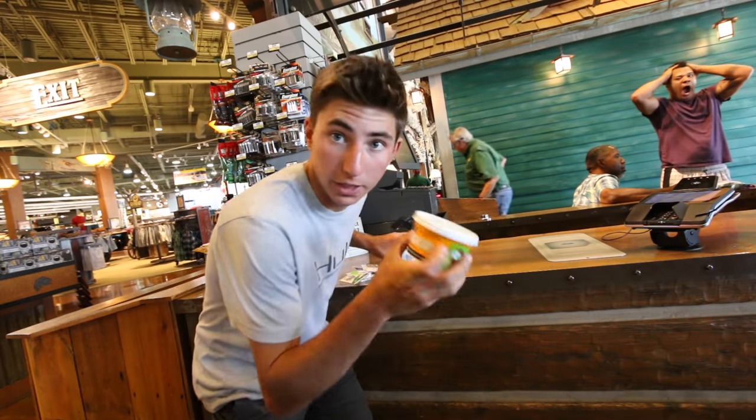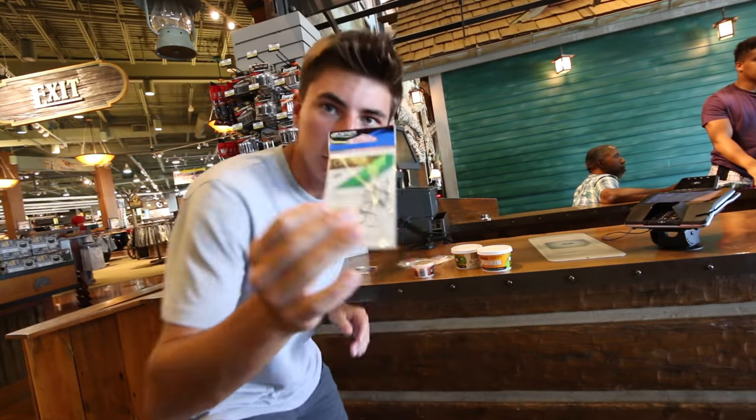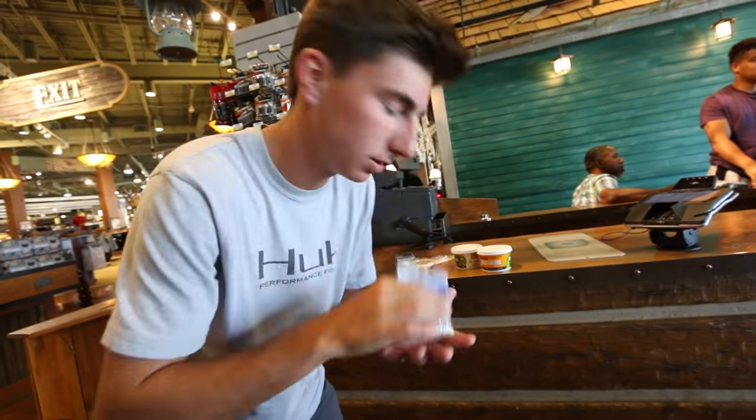We have got the stuff we need: night crawlers, some wax worms, some jig heads, some hooks, some weights. I am definitely going to win this challenge. Let's get out of here.